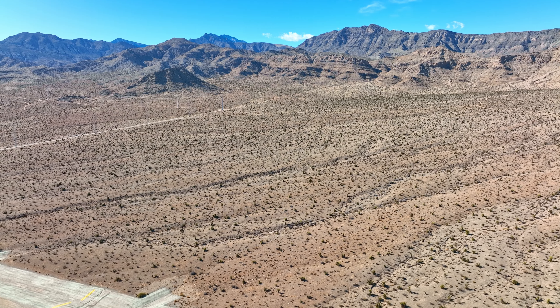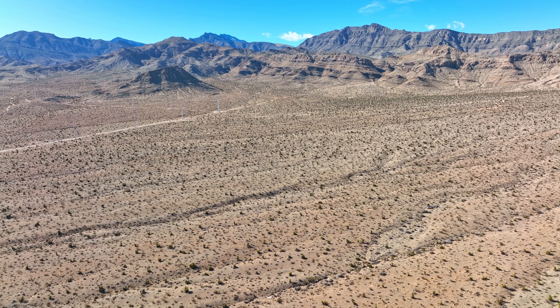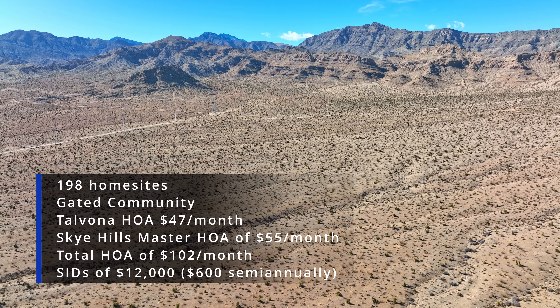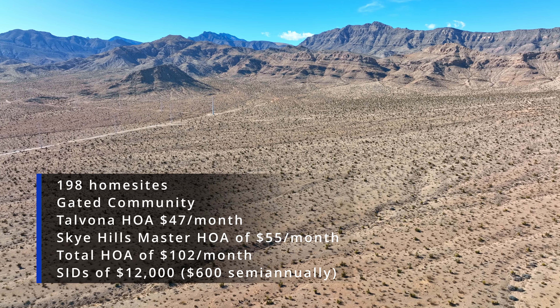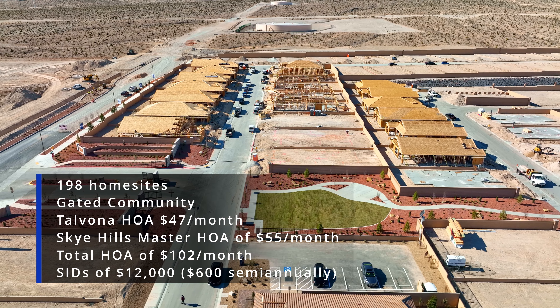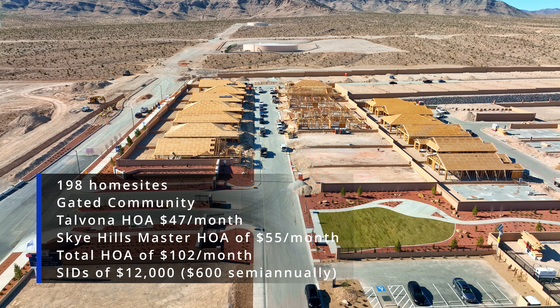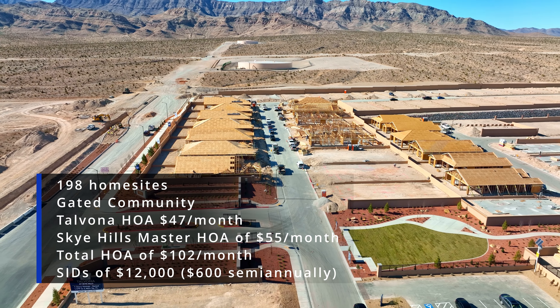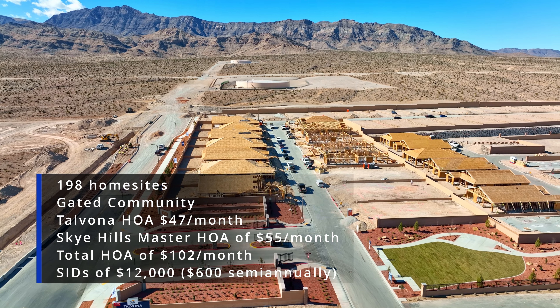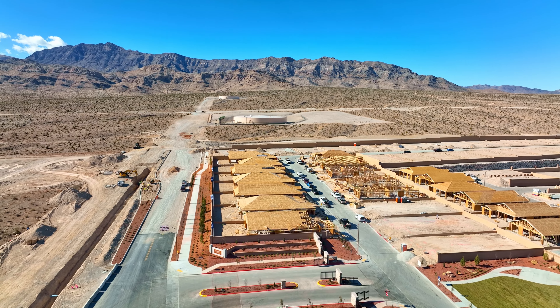The gated community of Tavona features a total of 198 home sites with two collections of one-story single-family homes with six different floor plans. These floor plans range from 1,500 to 2,500 square feet. The HOA is $47 per month and the Sky Hills Master HOA is $55 per month, giving you a grand total of $102 per month. The Mello-Roos is approximately $12,000 and are paid $600 semi-annually.